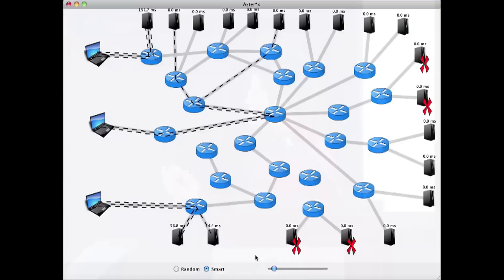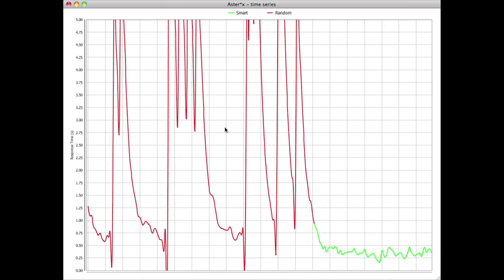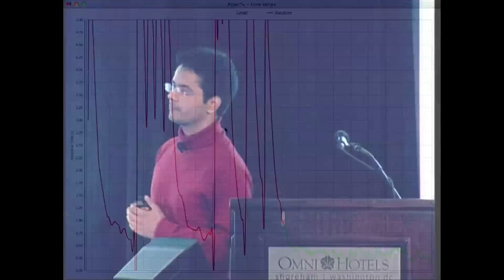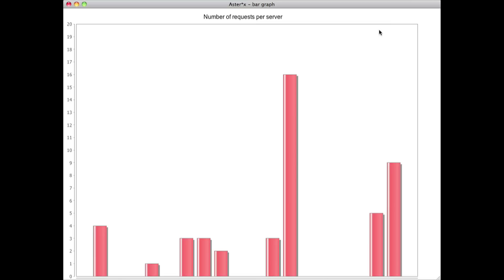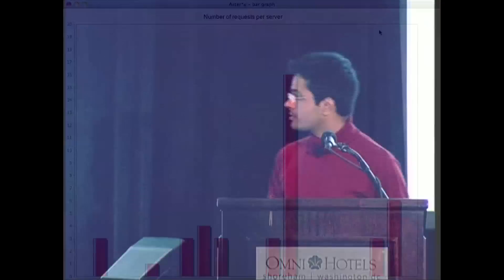So let's now switch to the smart algorithm. As you can see, the time series has gone down significantly. And if you watch the right screen, it turns out that the smart algorithm is not actually equally distributing the load — it is making a smarter decision. The higher level point I'm trying to make here is that Geni helped me to implement and validate my research ideas in a real world setting. Now I'm not only all set to implement Asterix in a production setting, but also confident about it.